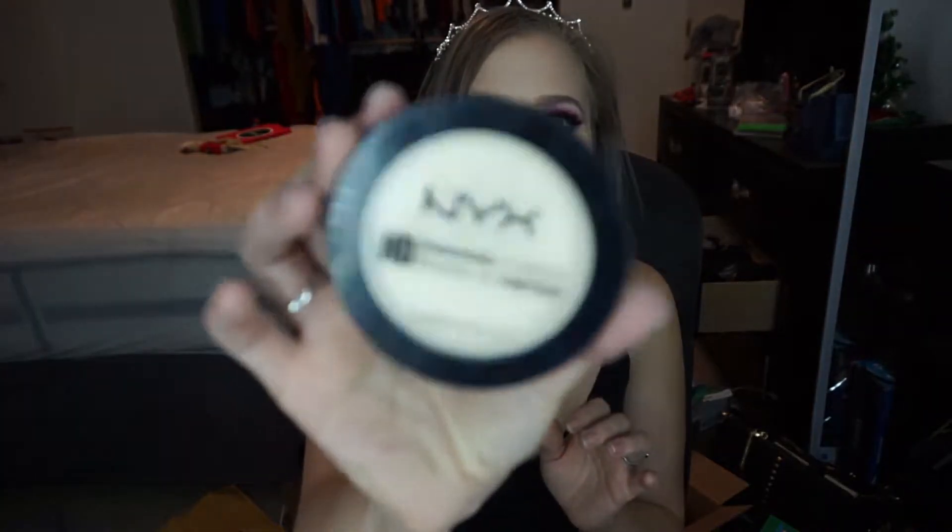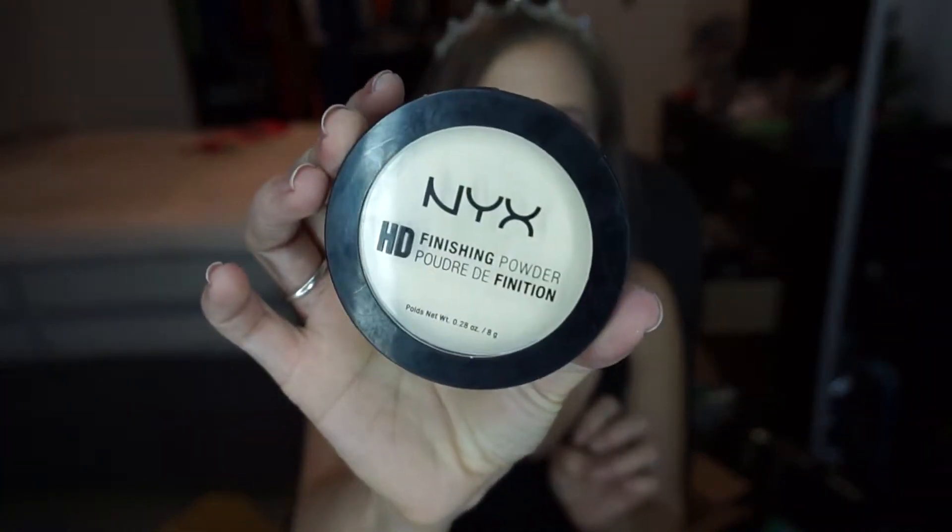The setting powder I discovered this year was the NYX HD Banana Powder. I love this for setting and brightening the under eye without giving flashback because it has zero SPF. It's so brightening and lightweight — it doesn't cause any creasing or heaviness. I love that.